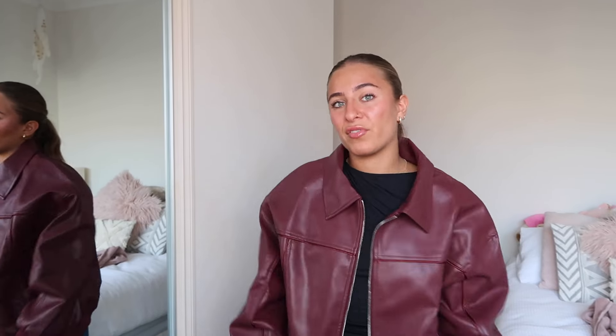It looks really cute with blue jeans, but with black jeans I feel like I can dress this up or down. You can wear a hoodie or sweater underneath — it's got a lot of room so it's perfect for layering. I love burgundy, it's always been one of my favorite colors and it's definitely the color of the season. Living in Melbourne, layering is essential, and this jacket is perfect for that.